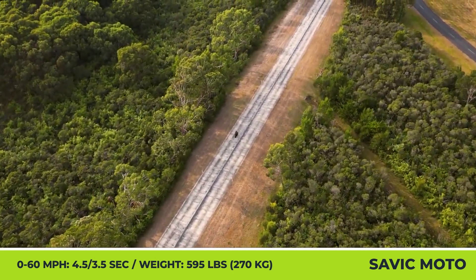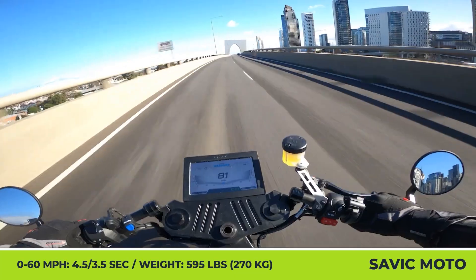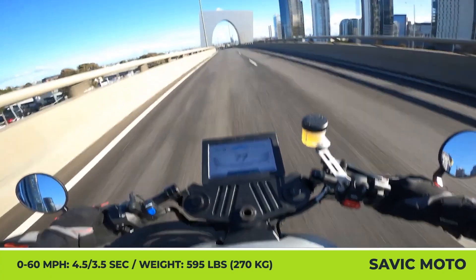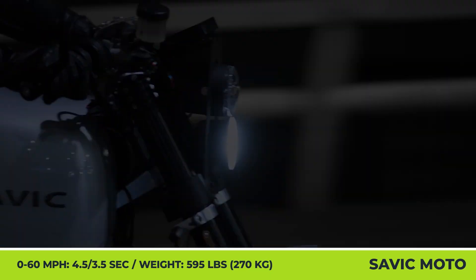Both models offer a fully adjustable Wilbers telescopic fork, YSS rear shock, Brembo M4 brakes, ABS, traction control, regenerative braking, and a 7-inch digital display for reading important technical indicators.